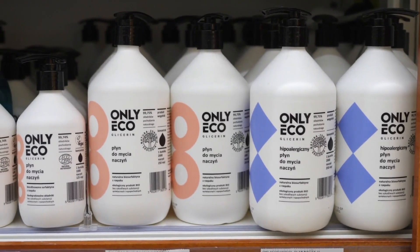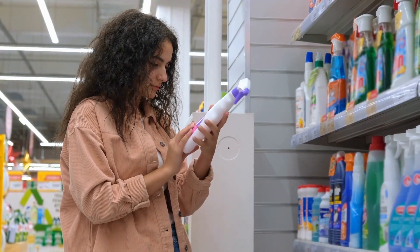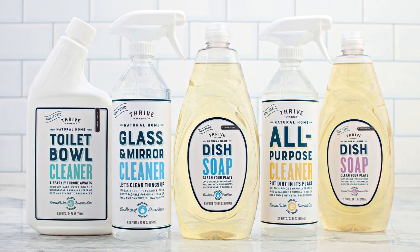Get rid of your regular cleaning products. Commercial cleaning products are packed with chemicals that throw your body out of balance. Use natural cleaning products instead of your regular solutions.